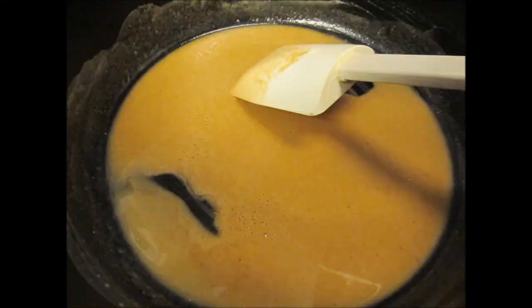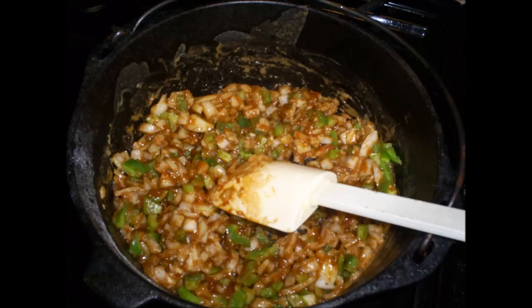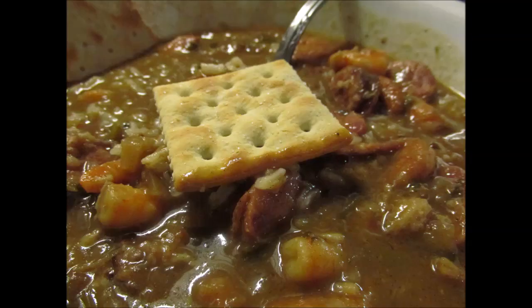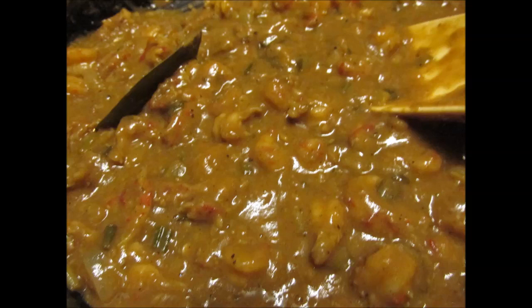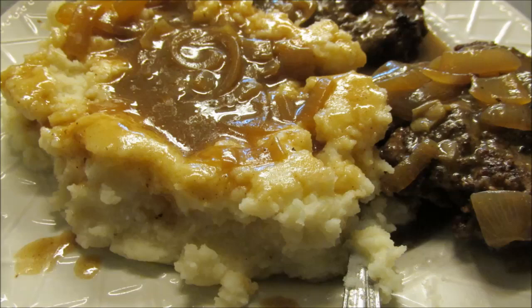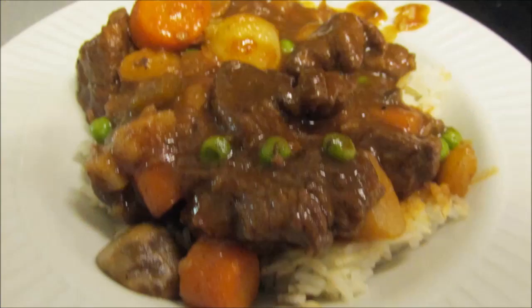You can put roux in a lot of things. Naturally gumbo is one of the main things, but you can also use it in a crawfish stew, make a brown gravy to put on hamburger steaks, or put it on a baked potato, or even use it in a beef stew. We'll show the traditional stovetop way, but we'll also do one in the microwave and in the oven. It is seasoned properly — roux is very versatile and you can put it on just about anything you want.